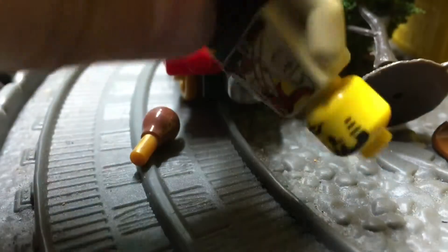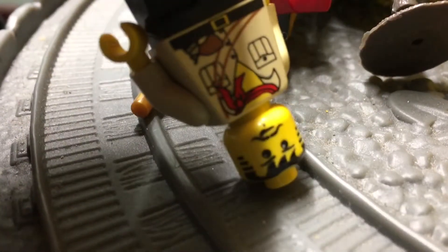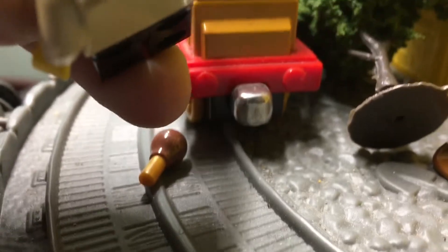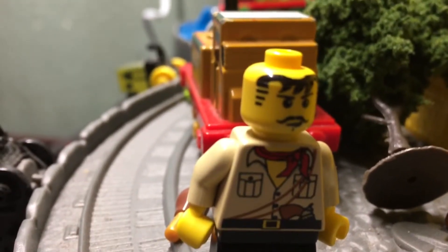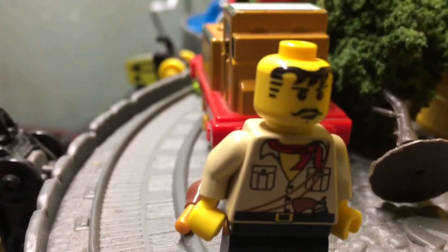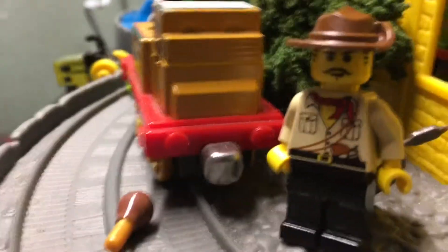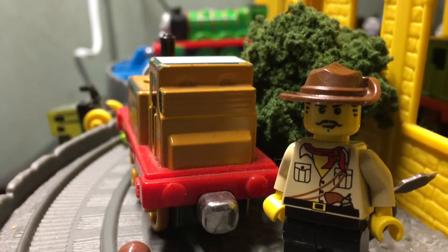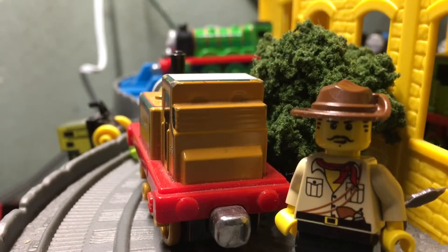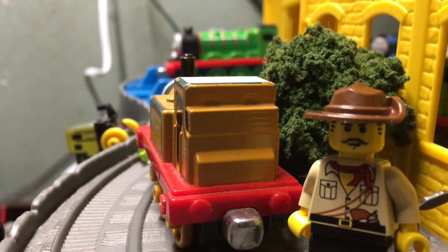The minifigure we'll be taking a look at is none other than probably the most famous, most infamous Lego minifigure out there. Of course I'm talking about Johnny Thunder. He first appeared in the Lego Adventures line way back in the 90s. He was basically Lego's version of Indiana Jones, since they didn't get the license until the early 2000s. This figure is a crowd favorite — probably one of the most famous Lego minifigures out there, and everyone loves it.